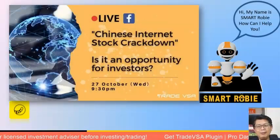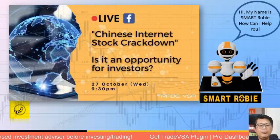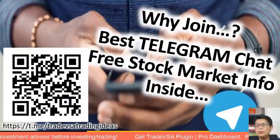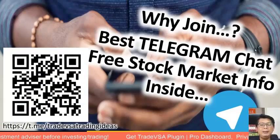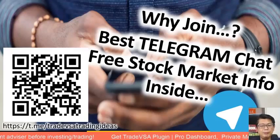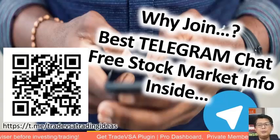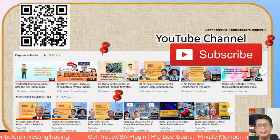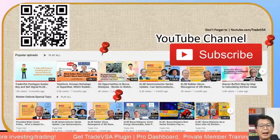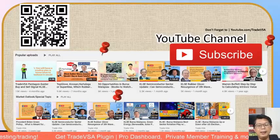Welcome to our evening talk. For those of you joining for the first time, type in 'one' so we know. Make sure all the information we share is suited for first-timers. Don't forget to join our Telegram chat room for stock market information, and check our YouTube channel where we archive presentations — including past talks on rubber gloves.